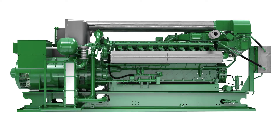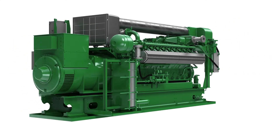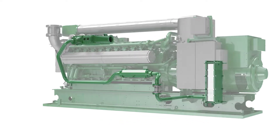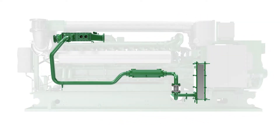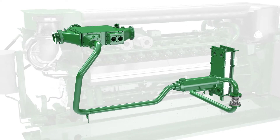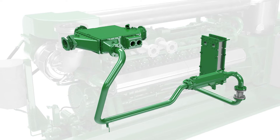Gas engines can be used not only to turn a generator and create electricity but also to produce heat. The hot water circuit recovers this heat, which can then be used for the heating and cooling of buildings, in industrial processes, or to generate steam.